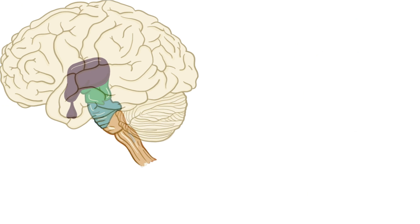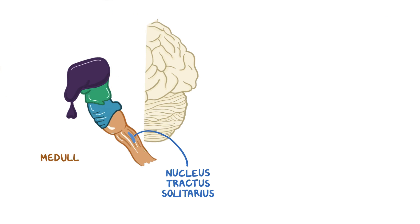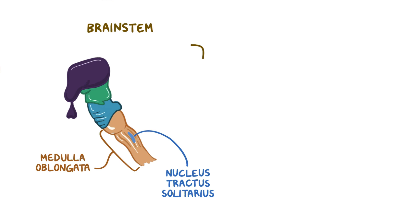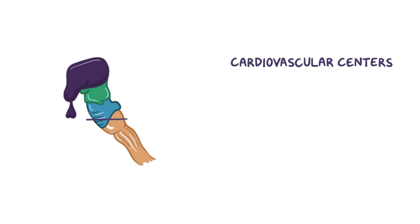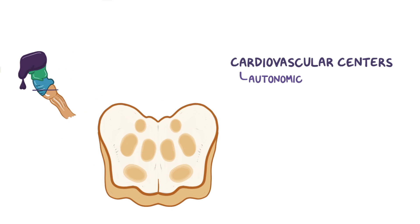These synapse at the nucleus tractus solitarius in the medulla oblongata of the brainstem, which then relays the information to the cardiovascular centers. The cardiovascular centers are areas in the lower one-third of the pons and medulla oblongata, responsible for the autonomic or involuntary control of cardiac and vascular function by coordinating the sympathetic and parasympathetic branches of the autonomic nervous system.